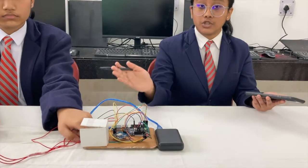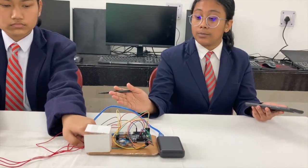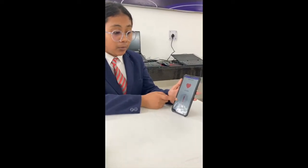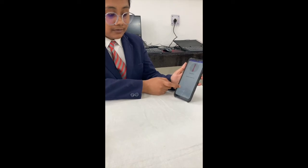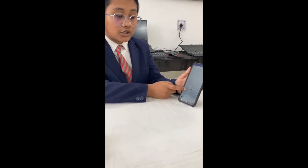I have done the implementation of the GPS module and also developed the Android app. As we can see, we are measuring the body temperature and pulse rate of my teammate, and the data will be transmitted to the Android app via the ThinkSpeak cloud. The heart rate and body temperature are being displayed in the app in graphical format, and it also provides us with the location of the patient.